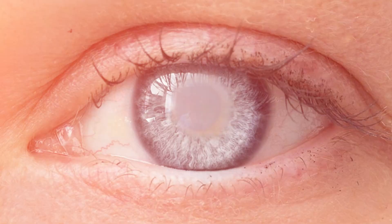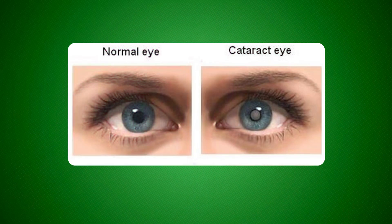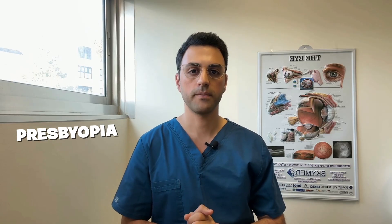Over time, these old cells accumulate in the center, thicken, and can make the lens look cloudy. This clouding is what we know as a cataract. It's also why, as we age, our lens becomes less flexible, making it harder for the eye to focus on close-up objects — a common condition known as presbyopia.